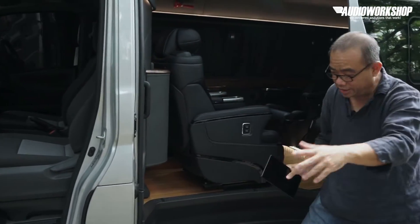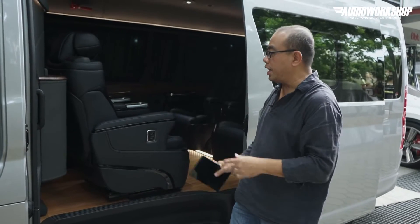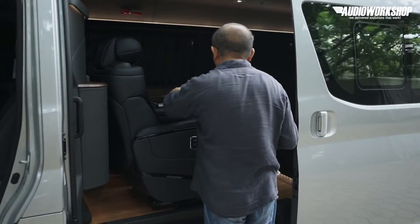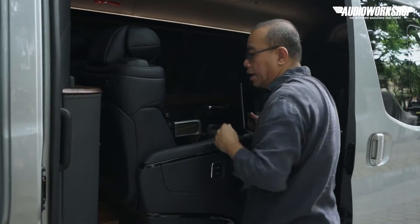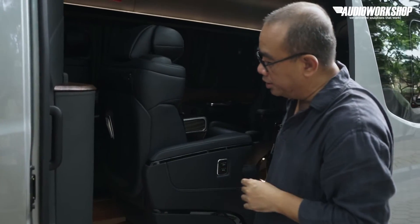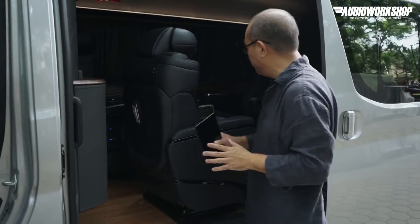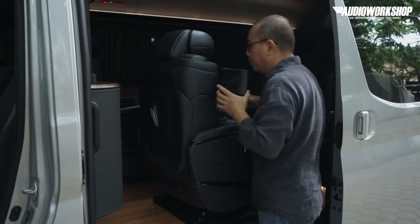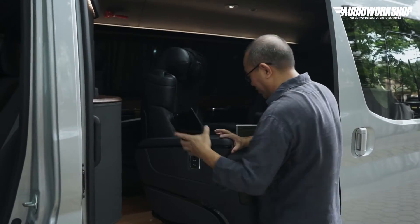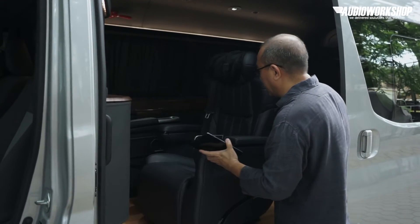Kalau dilihat dari sini, kamu bisa lihat ini dalamnya ada busanya. Jadi kalau saya contohkan, misalkan kalau ini ngadep depan. Maka kalau saya duduk, itu saya bisa kakinya nyaman ke dalam. Saya putar ya. Jadi bangkunya bisa muter-muter nih. Ini kalau misalkan dia jalan hari-hari biasa, maka bangkunya ngadepnya ngadep ke depan.